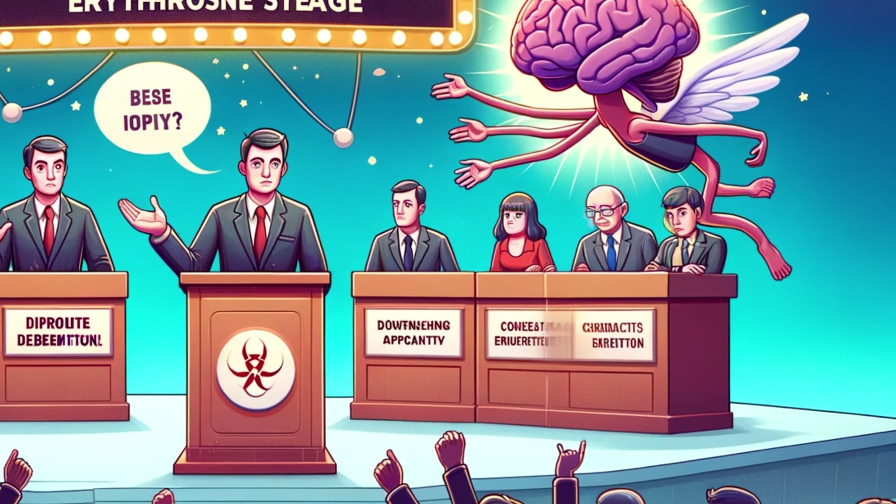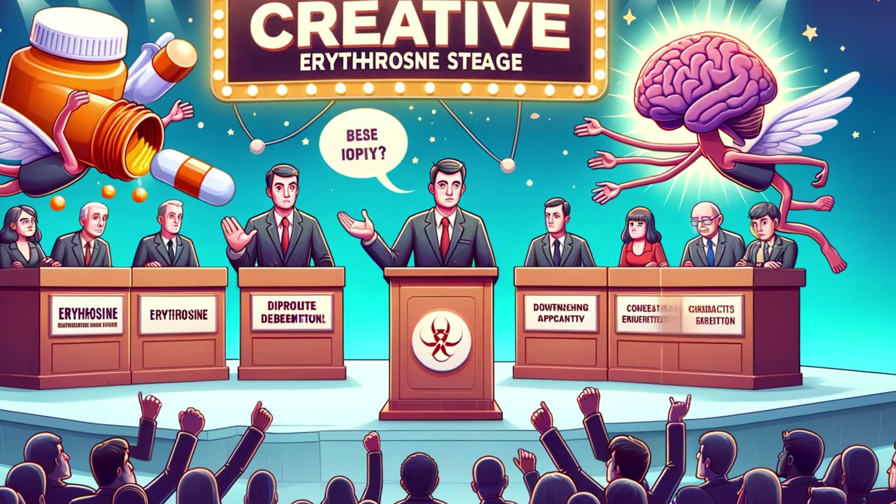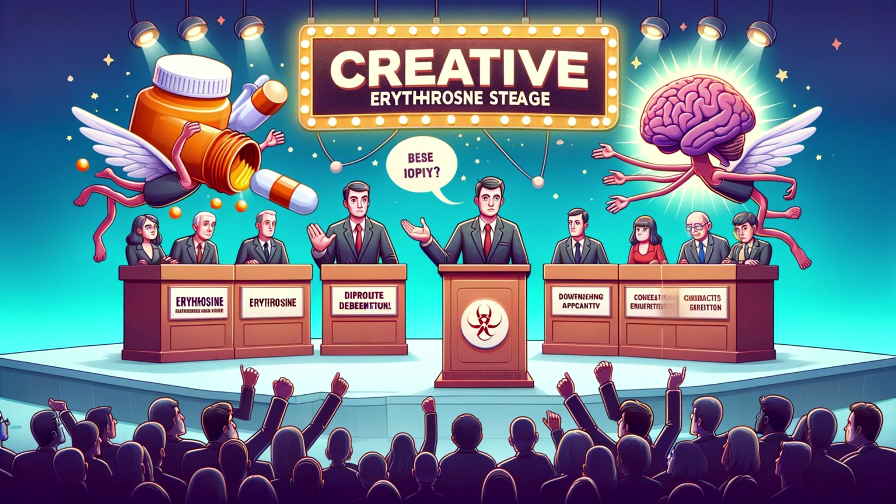Now, on to the debate. While some praise its coloring prowess and kosher status, others are wary of potential health risks. Animal studies have raised questions about its impact on the thyroid gland and light sensitivity. Let's hear both sides of the story.